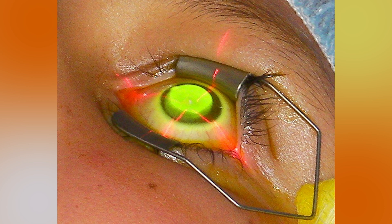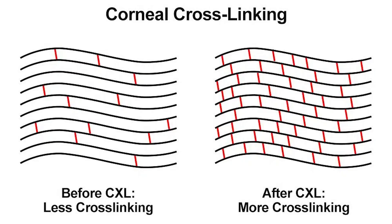This combination helps to create new bonds between the collagen fibers in the cornea, thus strengthening it and preventing the progression of keratoconus.